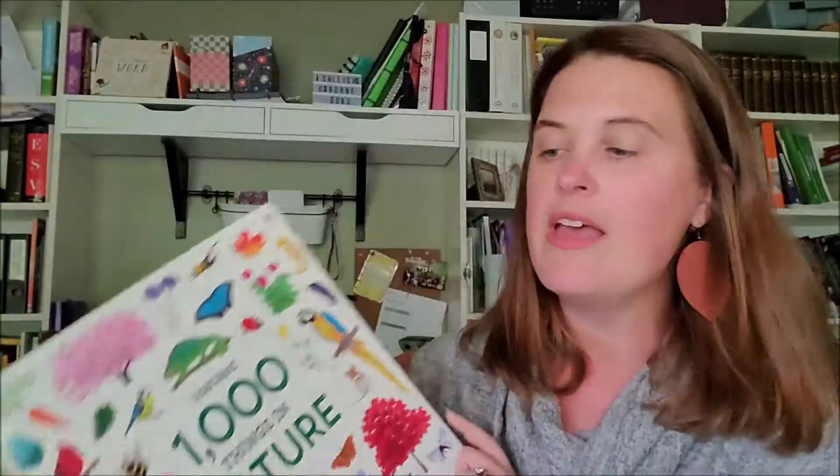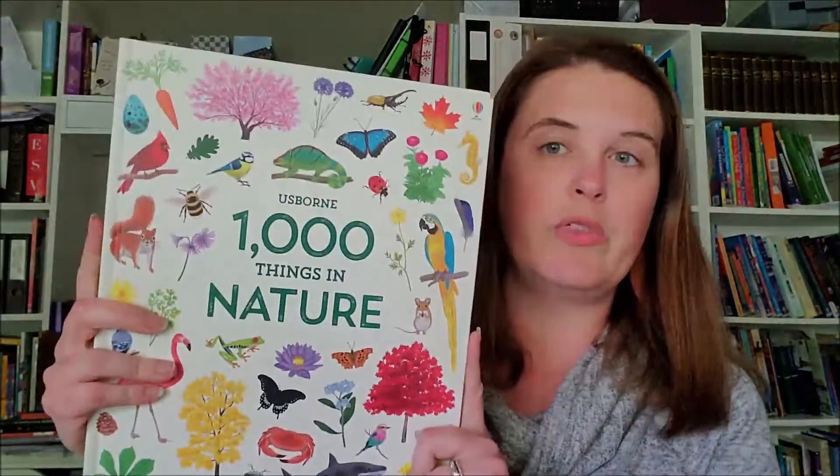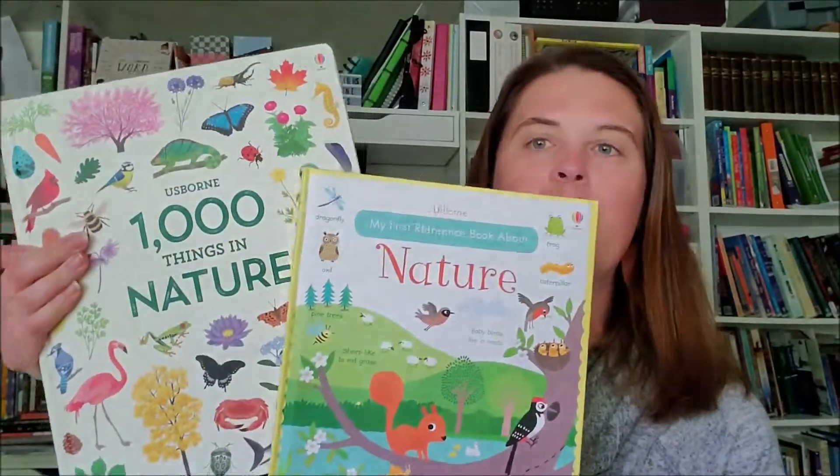One of the cool things I like about this book — and you could use it for even your older kids — is you could give them a page and say, 'Okay, we're going to go on a nature walk and I want you to find as many of these things on this page as you can.' The easy ones would be like backyard, meadows and fields, but maybe you happen to live next to a river. Or if you're going on vacation in a different area with different types of nature, you could take this book with you and throw in some school while you're on your trip. These are both fun, easy to implement for a nature study if you're looking for something like that in your homeschool.